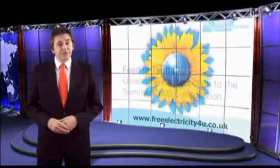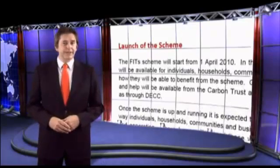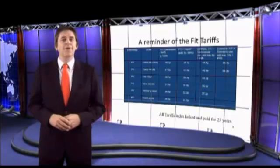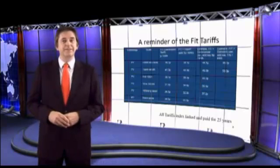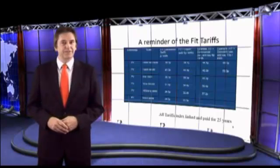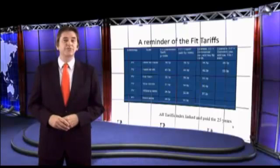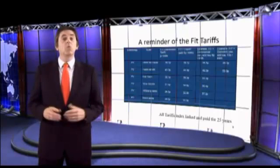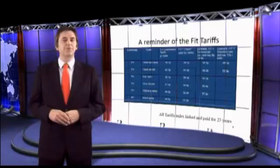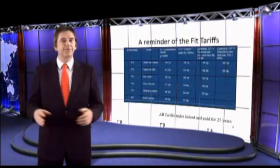Feed-in tariffs were introduced to the UK on the 1st of April 2010. This is the result of government bringing in legislation to ensure your electricity provider buys back from you all the electricity you create at a fixed price, which is then index-linked and tax-free for the next 25 years. This means it now makes great economic sense to install a PV solar system, while at the same time helping to reduce global warming and your carbon footprint by adopting a green, sustainable energy source.